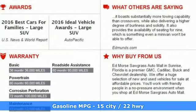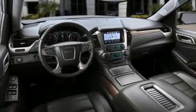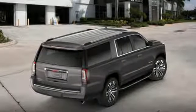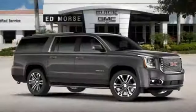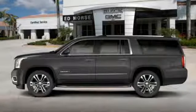The 5.3-liter Ecotec III V8 engine comes in at 355 horsepower and 383 pound-feet of torque to conquer all demands. The OnStar with 4G LTE and built-in Wi-Fi hotspot and color touchscreen media display with IntelliLink are ready to respond to your needs.